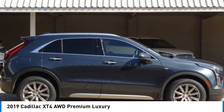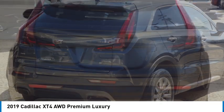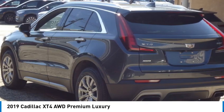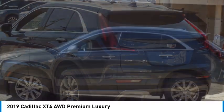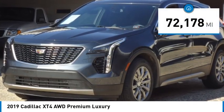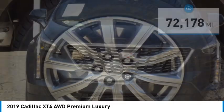Looking for the right vehicle? Check out the 2019 Cadillac XT4. The Cadillac XT4 is a bold new crossover with functionality galore. Compact in size but not in features, technology and comfort. This vehicle has less than 75,000 miles. Here are some of this vehicle's great options.